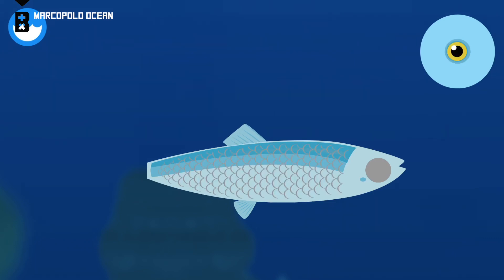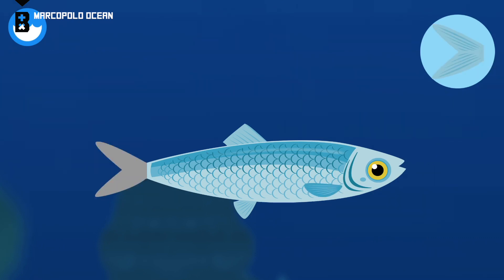Dorsal fin. Scales. Gills. Fish use their gills to breathe underwater. Pectoral fin. Caudal fin.